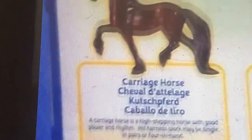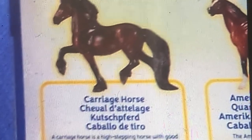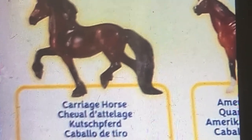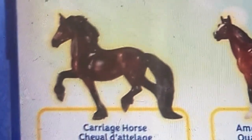This is a college horse. A college horse is a high-stepping horse with good power. It has rhythm.